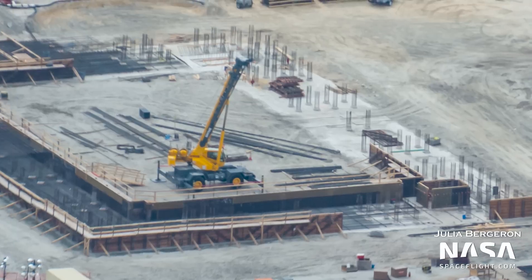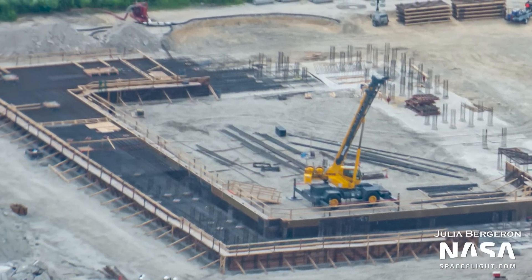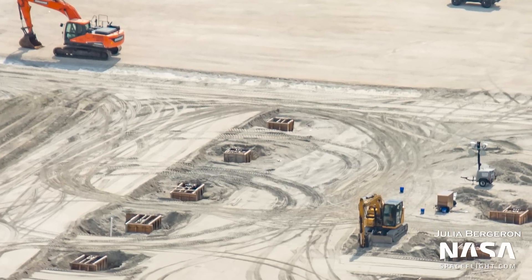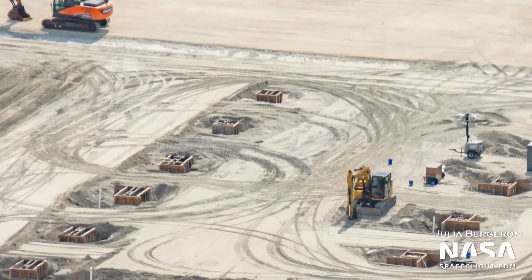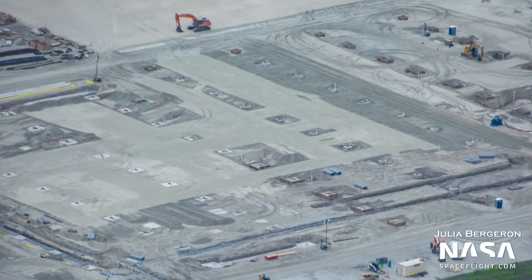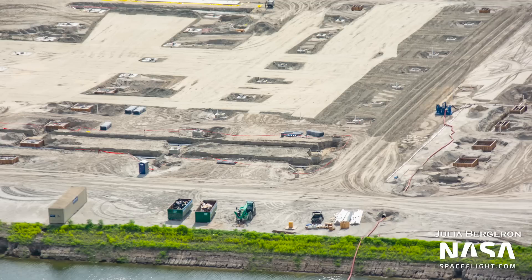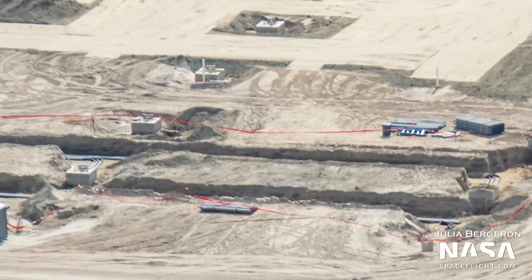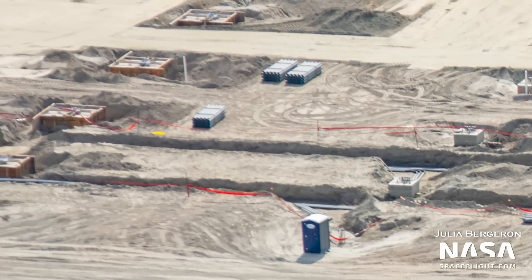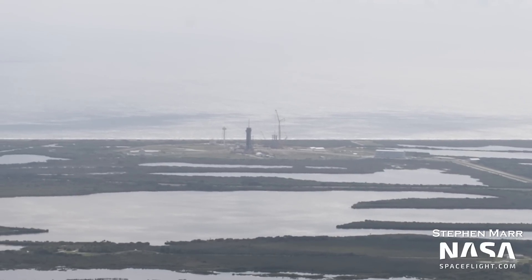The mega bay located to the south has seen more work on its foundation, with panels put in place for the base to later be filled with concrete, and further foundation work ongoing. On the Starship factory side of the Roberts Road complex, the pile driver is now gone, likely indicating that rebar work is finally complete for the foundation. Conduits and wiring are also being installed, which will later be used by workers and operators once Starship vehicle construction begins here.